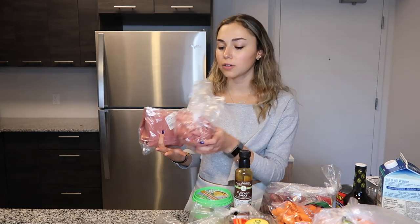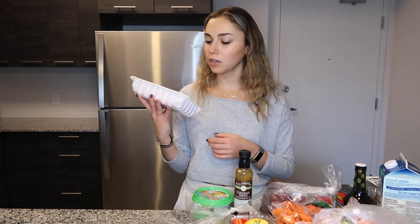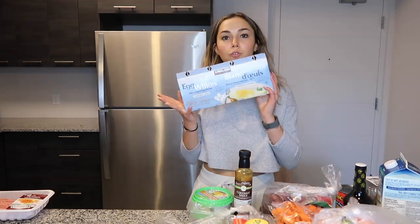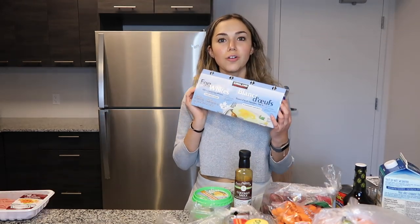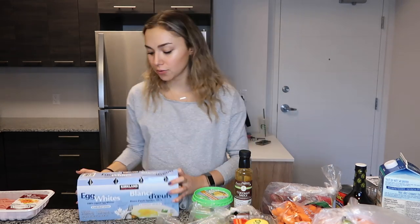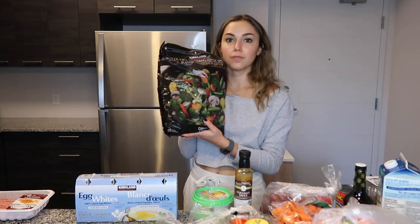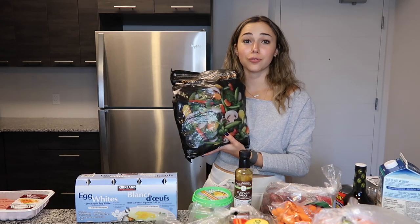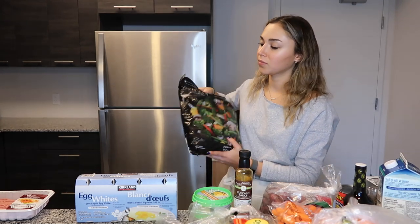I got extra lean ground chicken for a recipe I made recently — chicken wraps — so I'm going to make those again. I got four containers of egg whites from Costco; I go through these like crazy and they're a great source of protein. I also grabbed a stir fry special blend of frozen vegetables from Costco — it's my favorite and I'll finish it in about three weeks, no doubt.